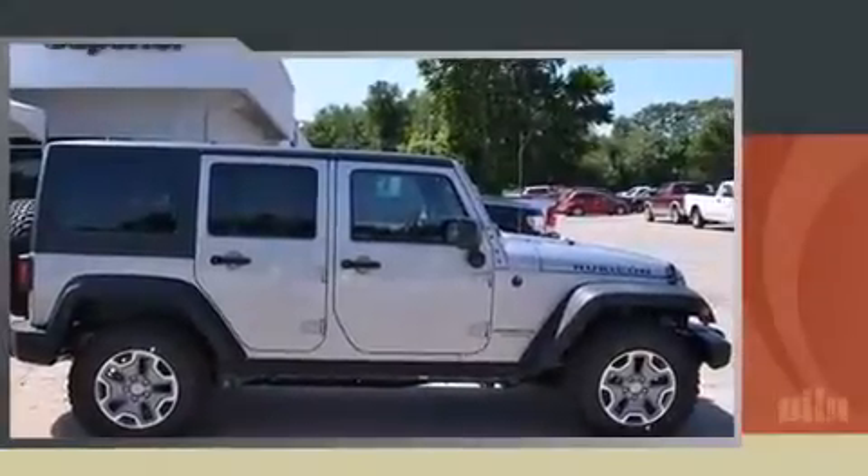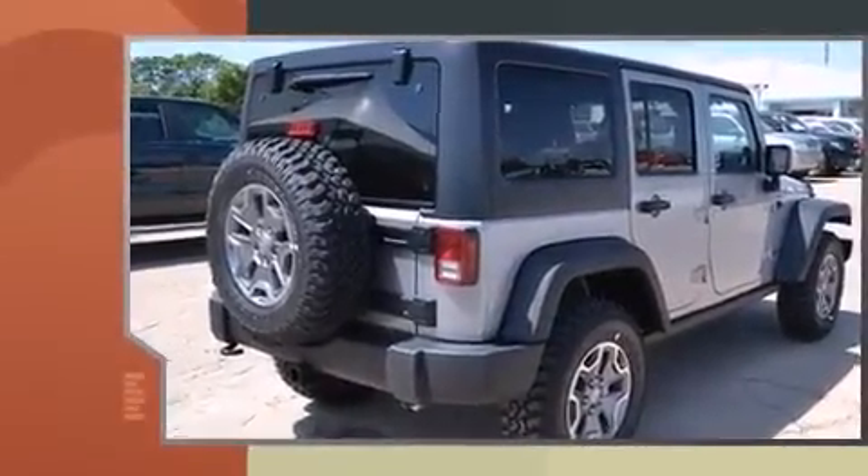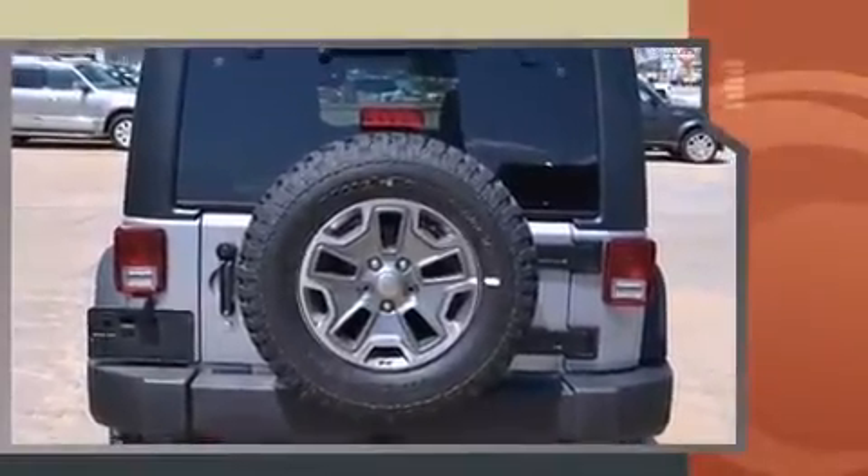Come test drive this 2014 Jeep Wrangler Unlimited. Smooth gear shifts are achieved thanks to the refined six-cylinder engine, and for added security, Dynamic Stability Control supplements the drivetrain. Four-wheel drive allows you to go places you've only imagined.